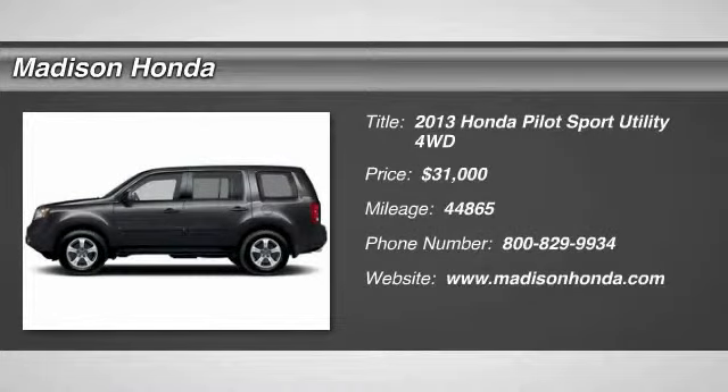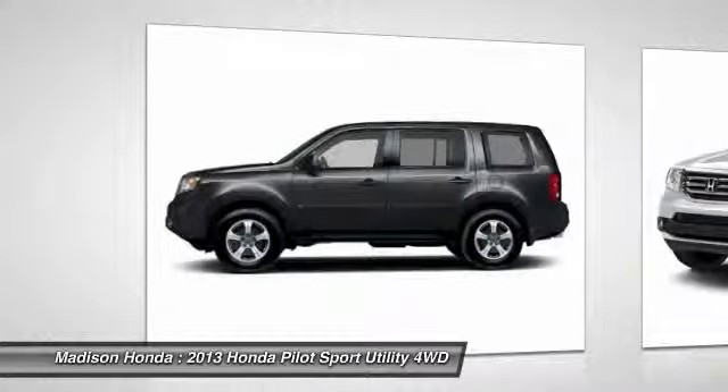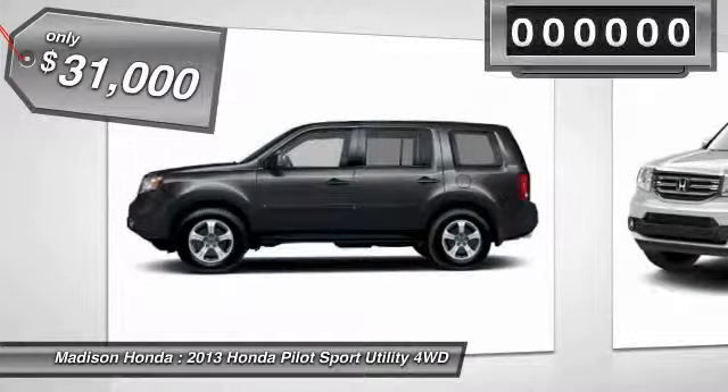The 2013 Pilot. Optimal utility. Indulgent interior. Powerful performer. You'll be ready for almost anything in the Honda Pilot, and it's priced below $35,000.